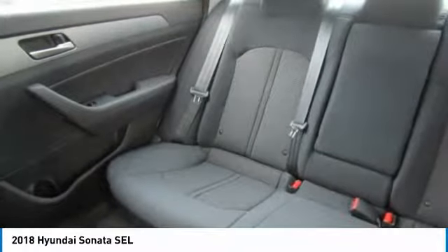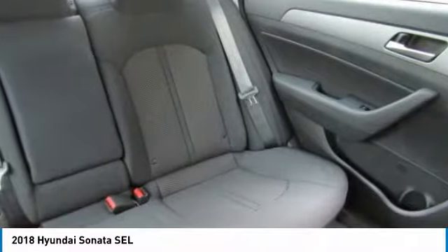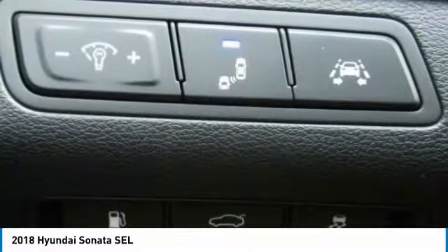Leather-wrapped steering wheel, Bluetooth, adjustable steering wheel. A vehicle like this doesn't come along every day. Come in and get it before someone else does.